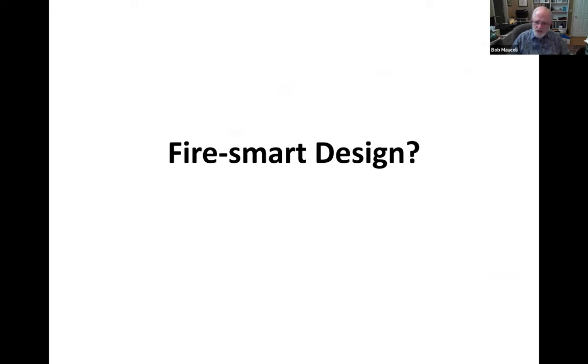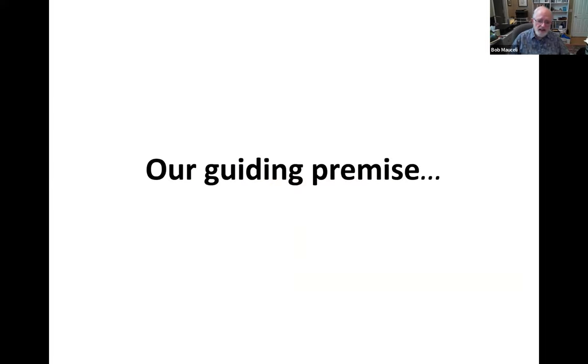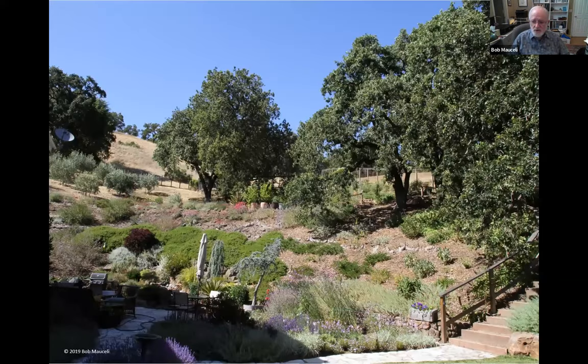I'm going to ask a question: is a barren wasteland a good fire-smart landscape design? Well, I don't think so. Turning the landscape into a barren wasteland to fire-smart a home is not a healthy or fire-safe solution to reducing fire hazard risk. In fact, it could exacerbate the situation. Our guiding premise is that it's also unnecessary. Homeowners can have a healthy, beautiful, biodiverse, sustainable, fire-smart landscape without denuding their gardens.